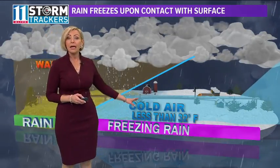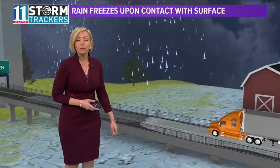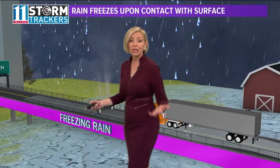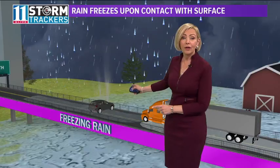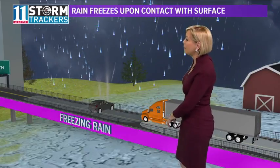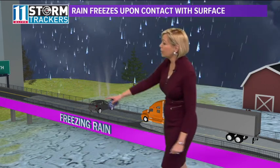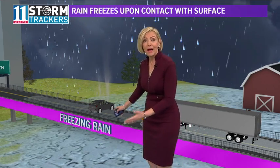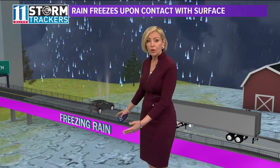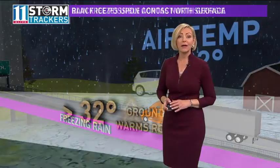So that's what we're thinking could happen tonight across far northeast Georgia, which could make driving particularly dangerous, especially on those elevated surfaces that may be colder than the actual ground temperature. It may be okay for vehicles driving on solid ground, but for folks on elevated surfaces, the air underneath that bridge or overpass, if it's freezing or below, will chill that surface, and when the rain hits it, it freezes upon contact.